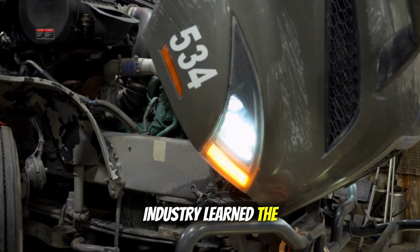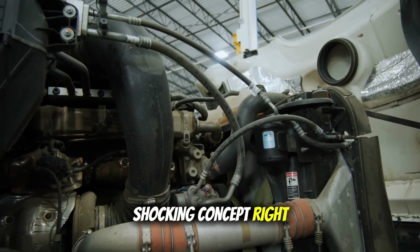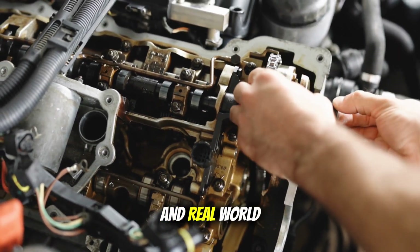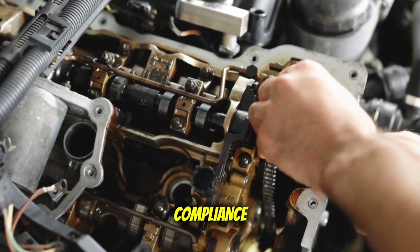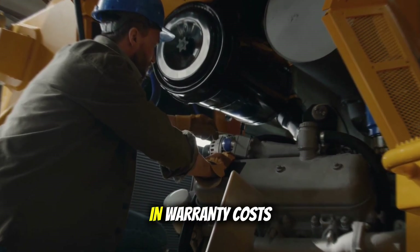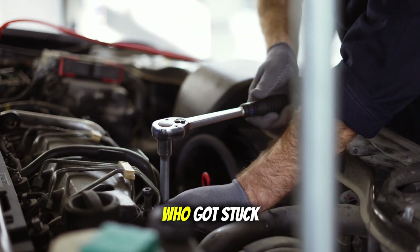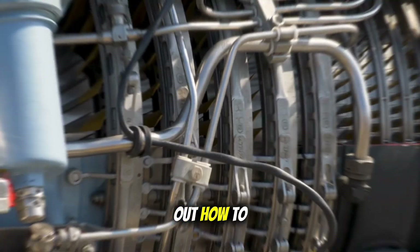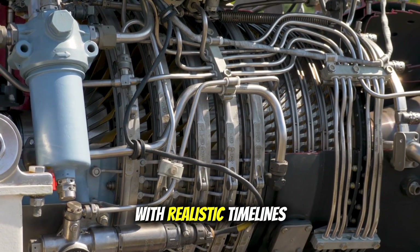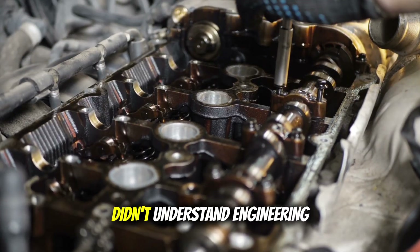Here's what the industry learned the hard way: more development time equals better reliability. Shocking concept, right? Gradual implementation works better than rushed government mandates, and real-world testing beats lab compliance every single time. But the price of learning these lessons was enormous — billions in warranty costs, destroyed reputations, and millions of unhappy customers who got stuck with the bill while manufacturers figured out how to build engines again. Most of this pain could have been avoided with realistic timelines and proper development cycles. But that would have required politicians to admit they didn't understand engineering.